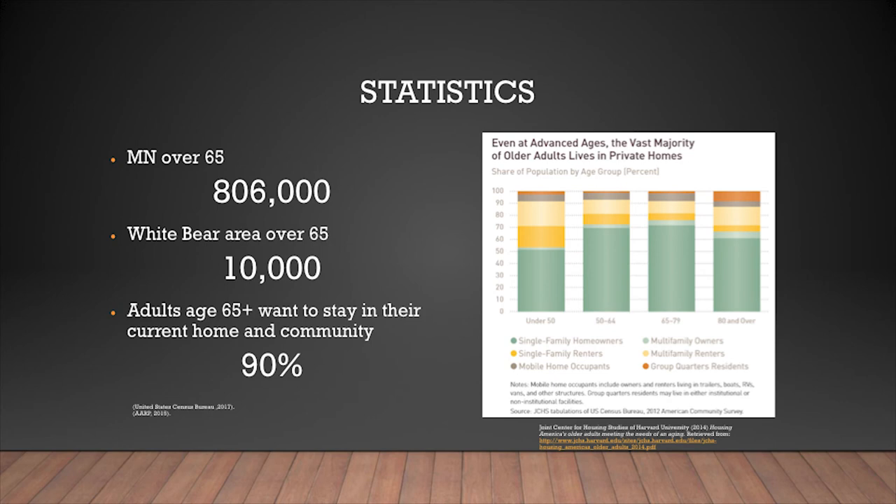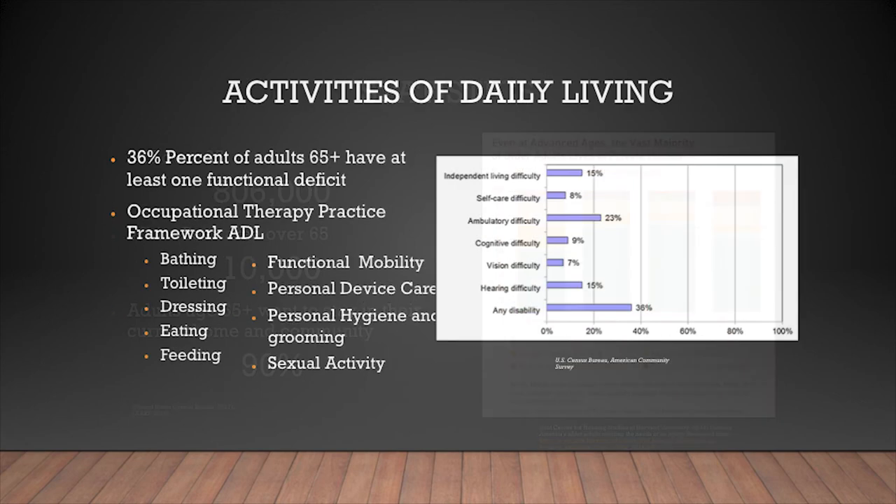Why talk about aging in place? We know there are a lot of people over the age of 65, and 90% of them, according to AARP, say they want to stay in their current home and community — that's where they know and want to be. We also know that 36% of adults over 65 say they're starting to experience difficulty with at least one area: independent living, self-care, mobility, cognition, vision, hearing, or another disability.